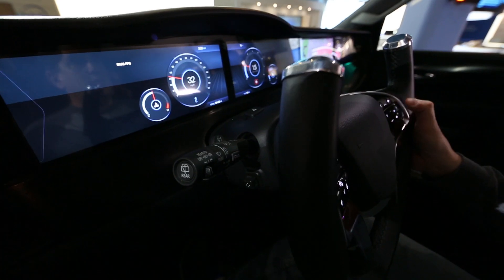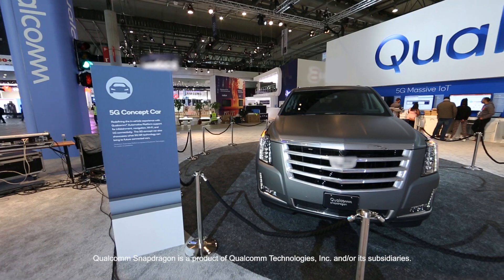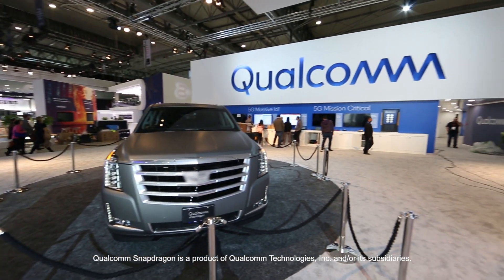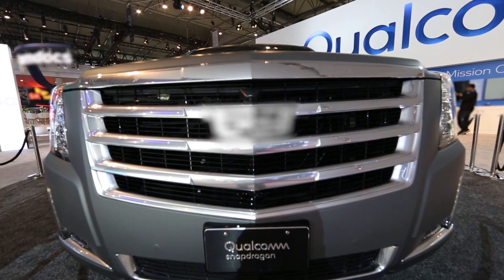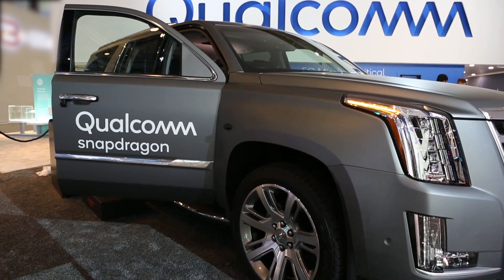The following are demonstrations of the Qualcomm Snapdragon concept vehicle on the floor at Mobile World Congress 2018. As you'll see, Qualcomm is inventing where connected cars go next.